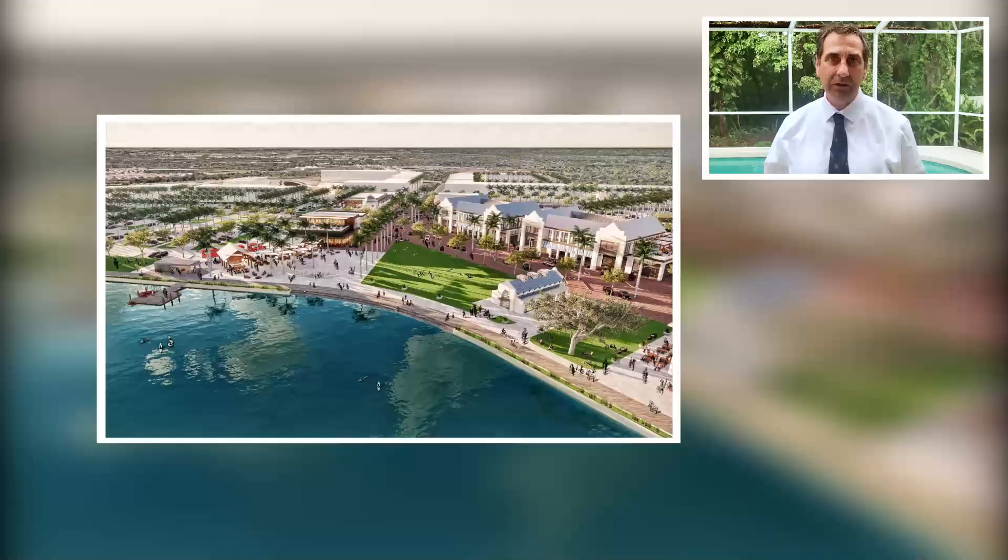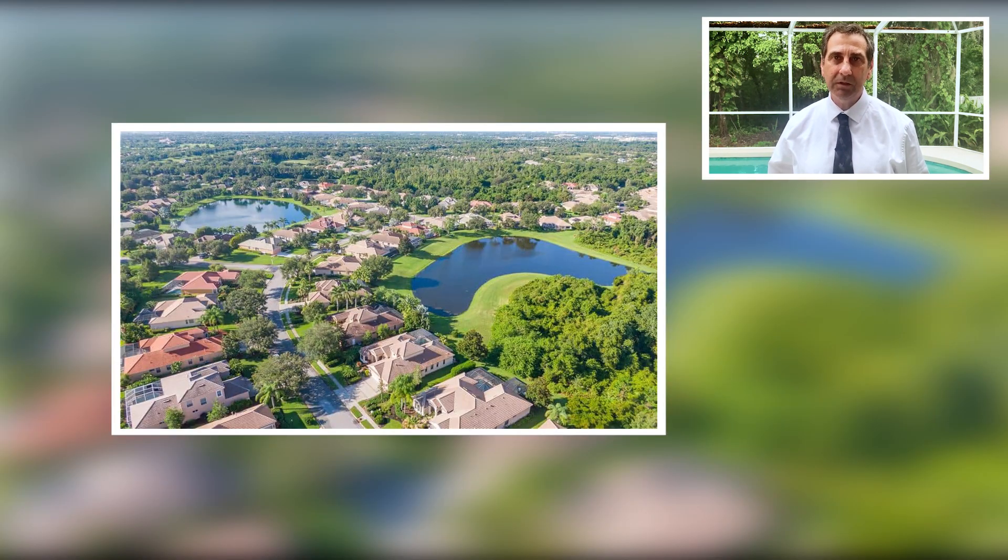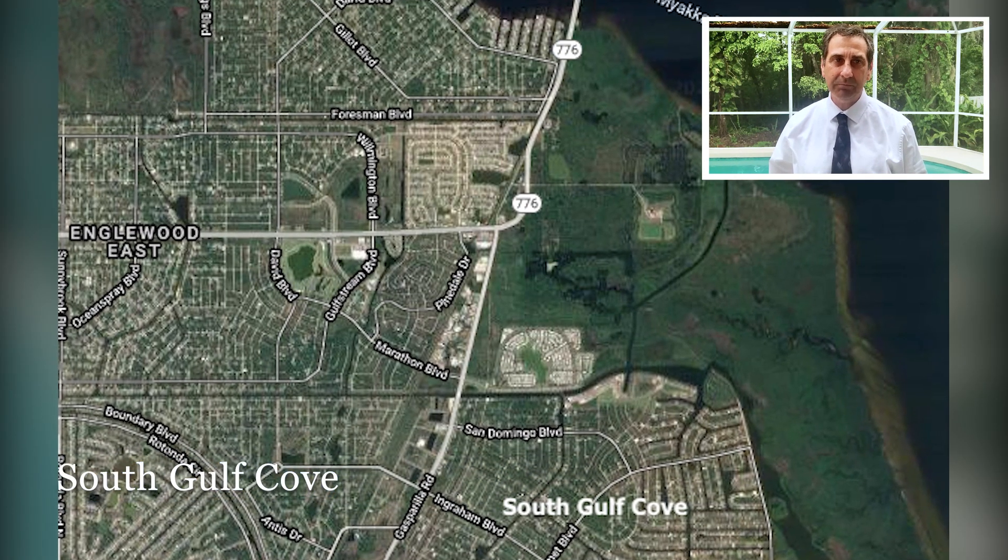As Sarasota and Charlotte County start to boom, the majority of that boom is taking place out east along I-75 and along 41. That's where you see these new communities popping up and most of the new construction. Let's look away from that and look to the southwest, and let's talk about firstly South Gulf Cove.